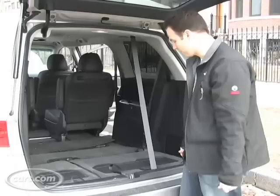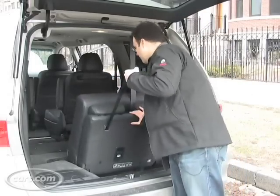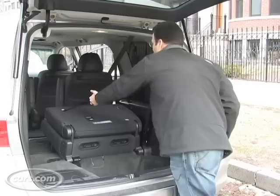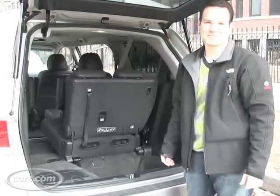Putting the seats back up is a little easier. You've got a handle and you grab the strap again — pull the strap to release, push forward, pull the strap back towards you, and it's in place.